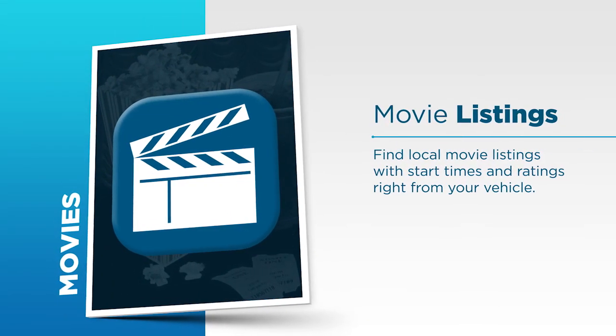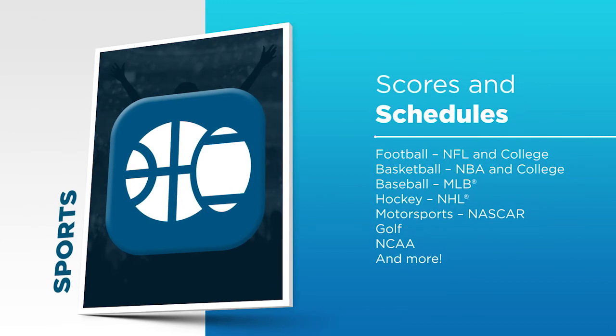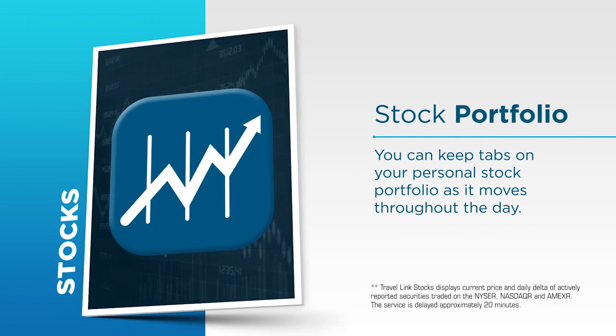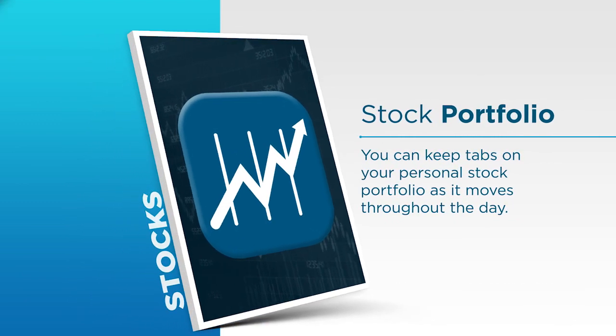There are even more great features that help you drive smarter. If you're heading to the movies, you can find local movie listings with start times and ratings right from your vehicle. If you're a sports fan, you can get scores and schedules for your favorite pro and college sports. A lot of people really want to know where their stocks stand — Travelink lets you keep tabs on your personal stock portfolio as it moves throughout the day.